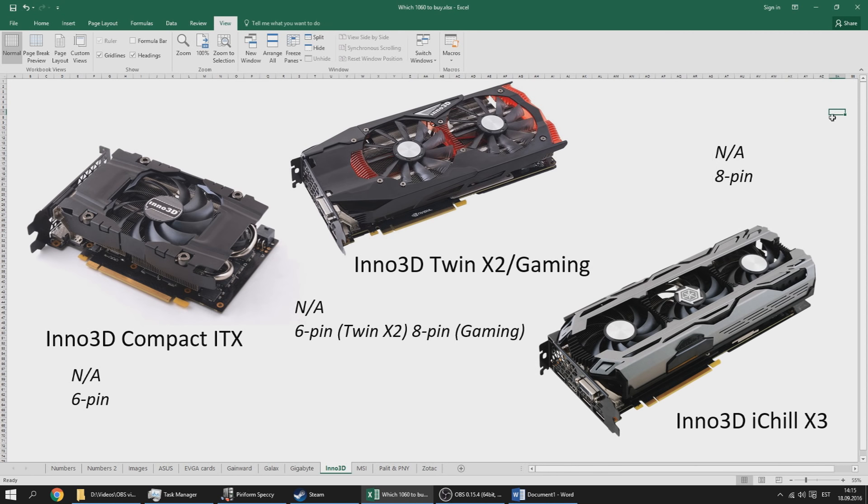Inno 3D are very underrated cards in my opinion. The compact ITX card is most probably $249, close to MSRP. The Inno 3D Twin X2 and Gaming card use the same cooler but the Gaming card has a different PCB. The Inno 3D iChill X3 is a huge two-and-a-half slot beefy cooler with really good cooling capabilities. I'd recommend the dual fan and especially the triple fan card if you want to stay below 60°C — the triple fan solution with its huge heatsink should hold really low temperatures and is typically cheaper than other triple fan solutions.